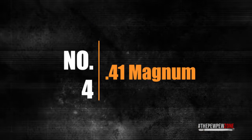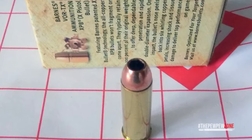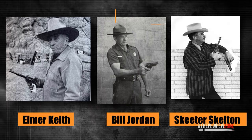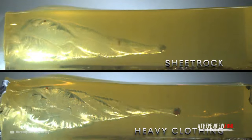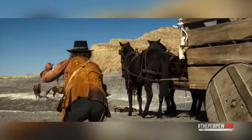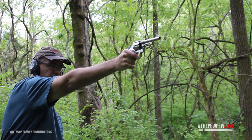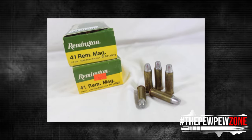Number 4: .41 Magnum. The .41 Magnum is a centerfire cartridge that was developed in the United States in the mid-1960s by Remington Arms. Elmer Keith, Bill Jordan, and Skeeter Skelton joined forces in 1963 to request that Smith & Wesson, Remington, and Norma develop a pistol and ammunition in .41 caliber. The goal was to create a cartridge with ballistic performance that fell between the .357 Magnum and .44 Magnum. Despite its initial popularity, the .41 Magnum never achieved widespread acceptance, though it gained a cult following among enthusiasts who appreciate its balance of power and accuracy. Sadly, the .41 Magnum may soon go the way of the dodo, but its versatility is noteworthy.